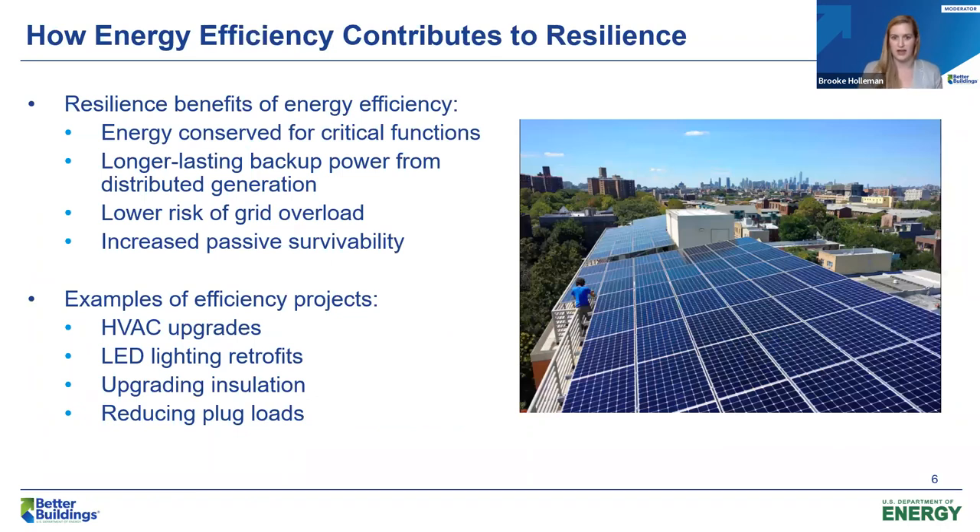When considering backup power needs — whether by an existing diesel generator or even going further to add onsite generation and battery storage — making sure your building is as energy efficient as possible is a really critical first step. Energy efficiency provides a number of benefits for resilience: it can help ensure energy is reserved for critical functions such as lighting or heating and cooling, puts less strain on the grid during an emergency event, and increases passive survivability — the ability to maintain indoor air temperatures to a comfortable degree when an outage occurs. You'll also hear from one of our panelists about a powerful, freely available online tool to determine the most cost-effective backup power system for your unique resilience needs.